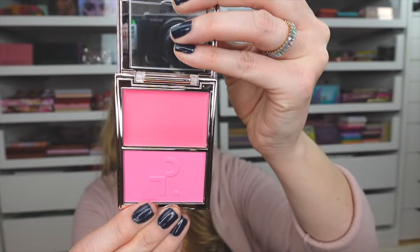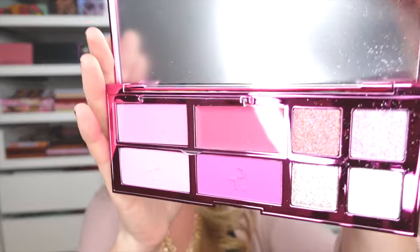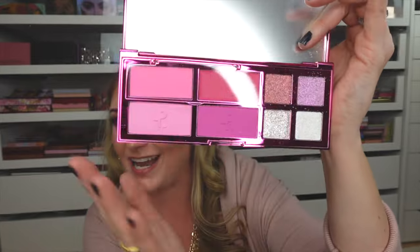Patrick Ta's Major Face Holiday Palette was actually leaked during Sephoria, so he had to launch it very fast — and it sold out very quickly. If it's in stock online I'll link it below. It has two blush duos and four sparkly eyeshadows. Absolutely gorgeous — I cannot wait to play with this one.